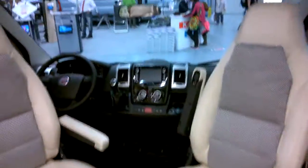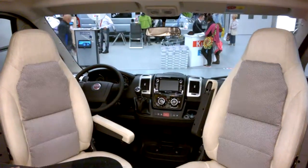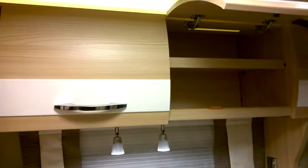Here's the cab area. You've got cupboards above the dining table.